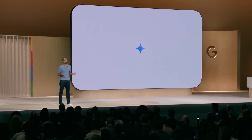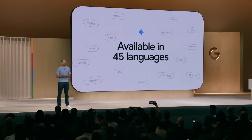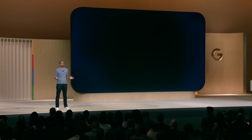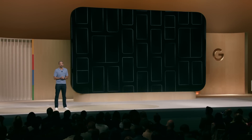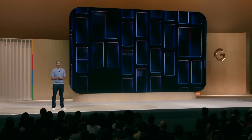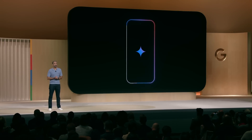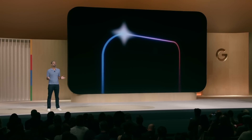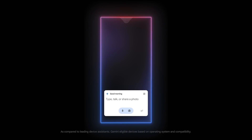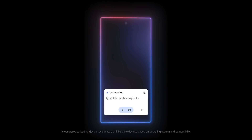It already supports 45 languages in more than 200 countries and territories, and we're continuing to add more. It's available on hundreds of phone models from dozens of device makers. And I'm not just talking about flagship devices with the latest processors — we brought Gemini to existing devices as well, which means your Android phone keeps getting better over time. With Gemini supported on billions of devices globally, it's by far the world's most widely available AI assistant.